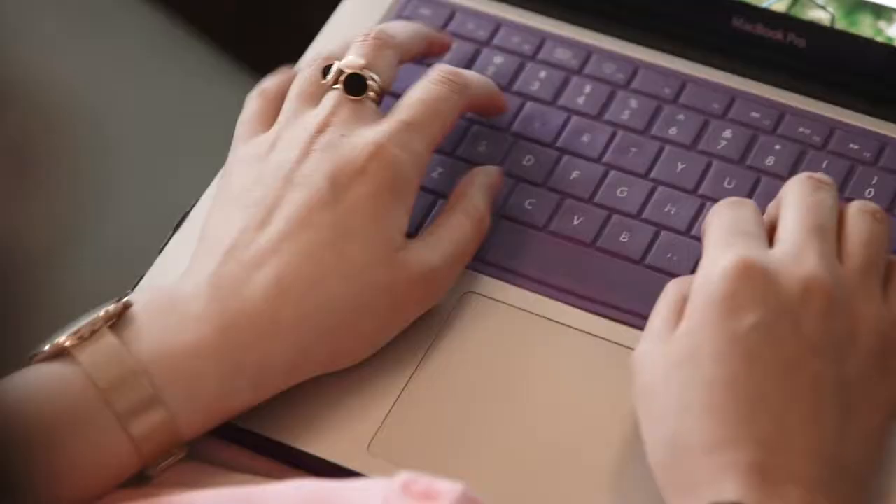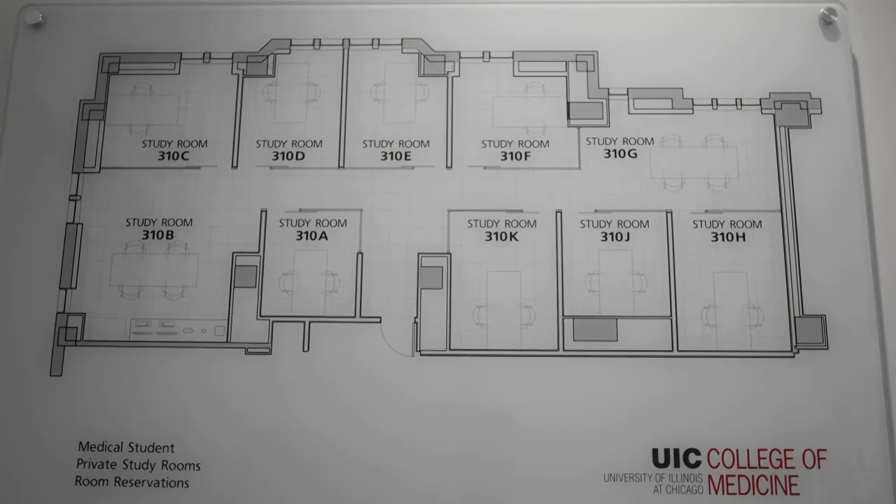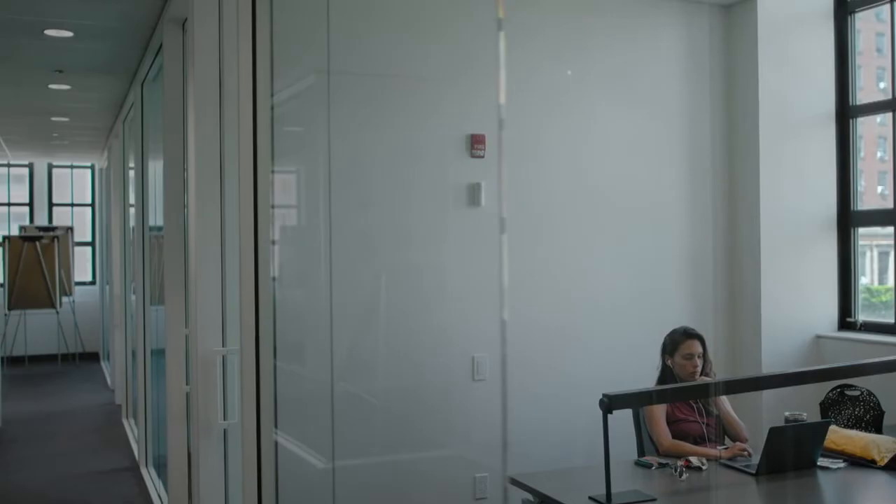Now we are on the third floor of the College of Medicine West Tower in suite 310, or as we like to refer to it as, the glass rooms. These eight glass pods are ideal for small group study in those random down times of about an hour or 45 minutes in between classes and meetings. These rooms are in high demand because they are on a first come, first serve basis.